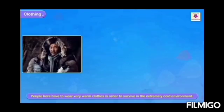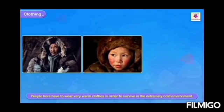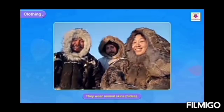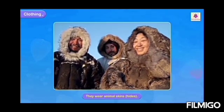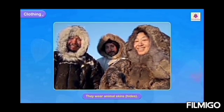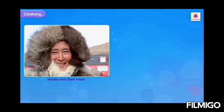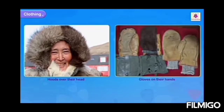They use boats called kayaks. The people here have to wear very warm clothes in order to survive in an extremely cold environment. They wear animal skins and hides. Seal skins are also used for making clothes, along with hoods over their heads and gloves on their hands.